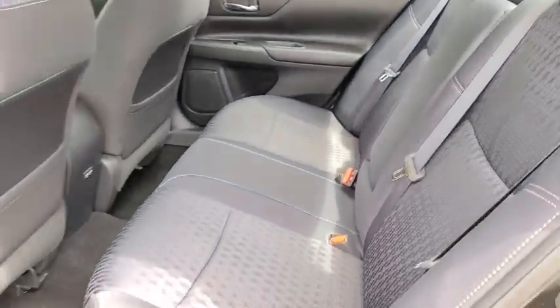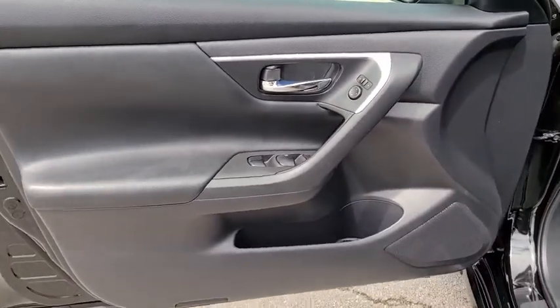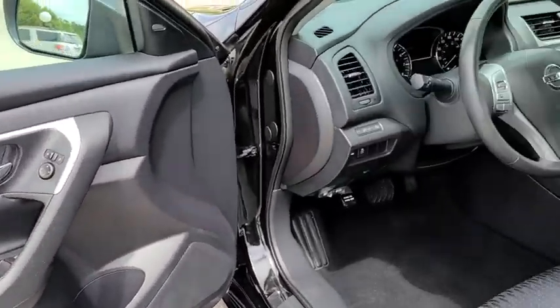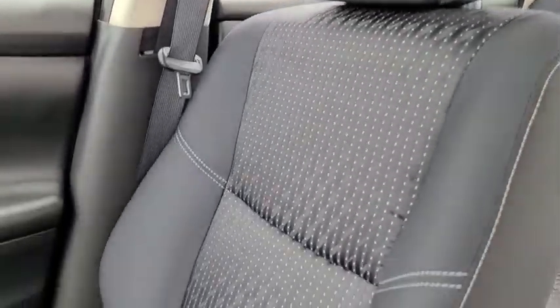Rear window defroster, power windows, electronic stability control, CD player, security system, fog lights, trip computer, panic alarm, brake assist, overhead console, tachometer, remote keyless entry, and driver vanity mirror.